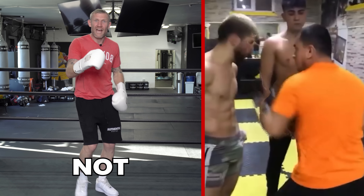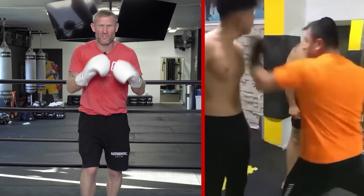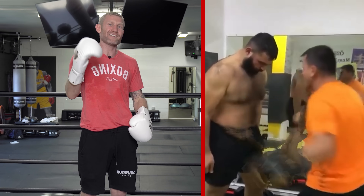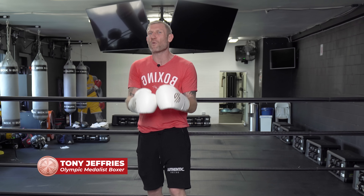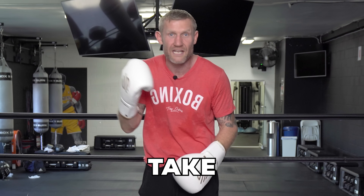This right here will definitely not help your punch resistance — it's stupid, never do this. In fact, that will decrease your punch resistance. But in this video, I'm going to give you five things that you can do that will definitely help you take a punch better.